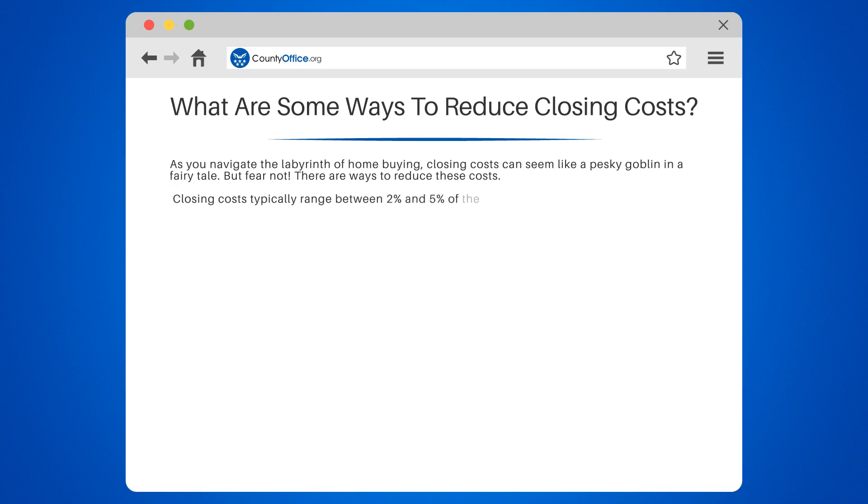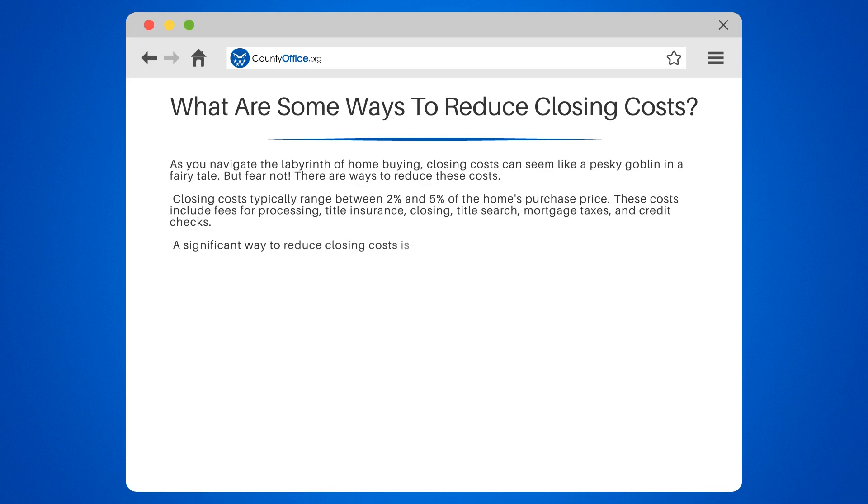Closing costs typically range between 2% and 5% of the home's purchase price. These costs include fees for processing, title insurance, closing, title search, mortgage taxes, and credit checks.